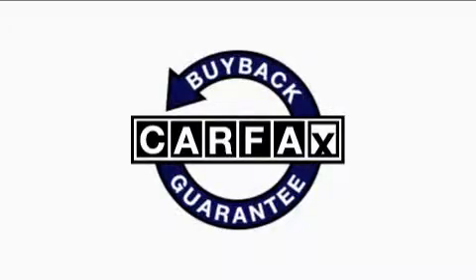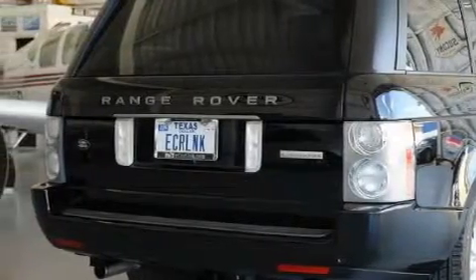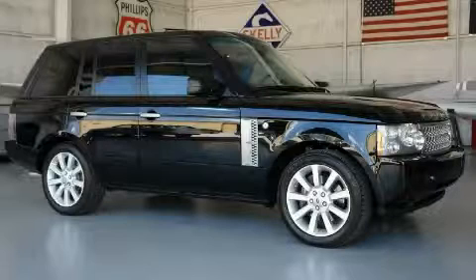This vehicle has had only one owner and it qualifies for the Carfax buyback guarantee. This SUV won't last long at this price. Call and arrange a test drive now.